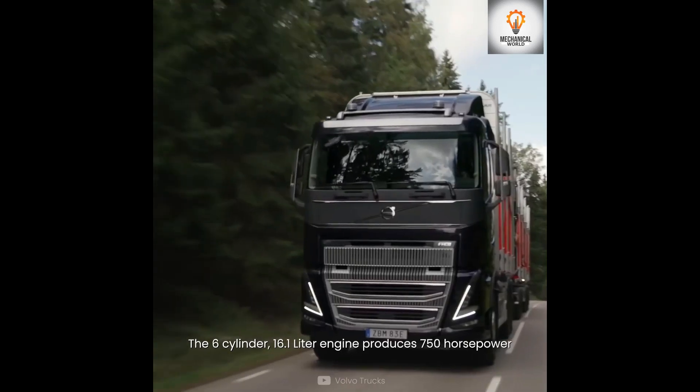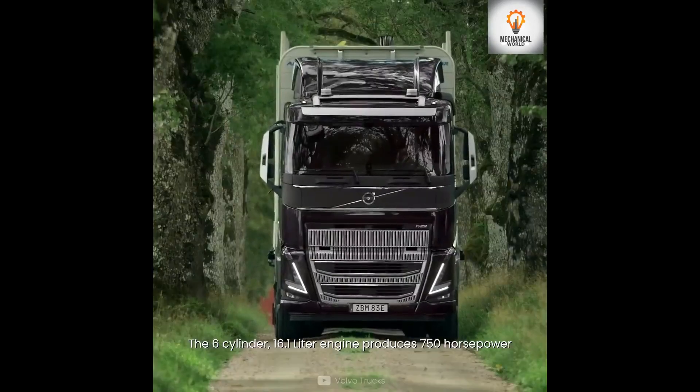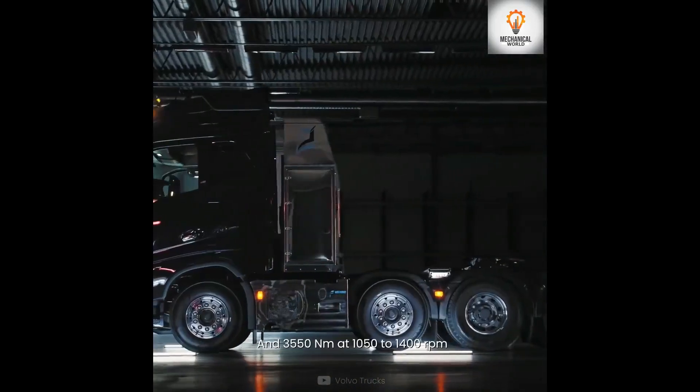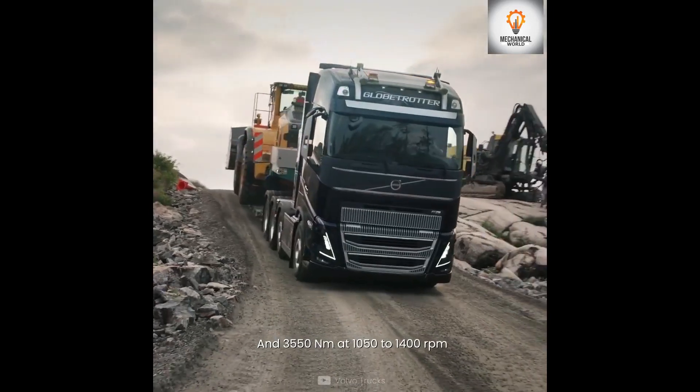Number 2 features a six-cylinder 16.1-liter engine that produces 750 horsepower and 3550 newton meters of torque at 1050 to 1400 RPM.